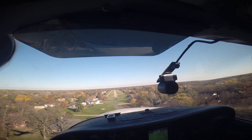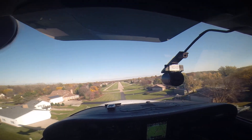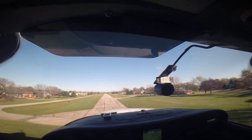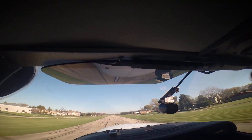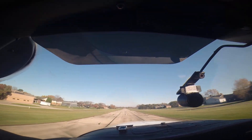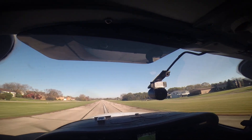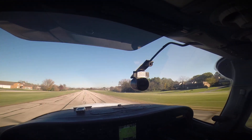A little bit of a left crosswind coming over the threshold. And we're going to walk away from another landing — heading to the building.